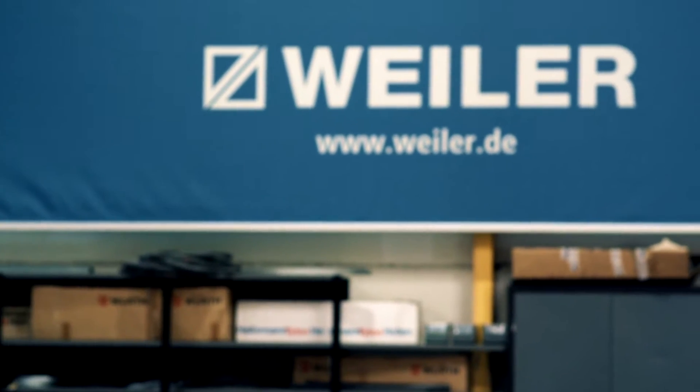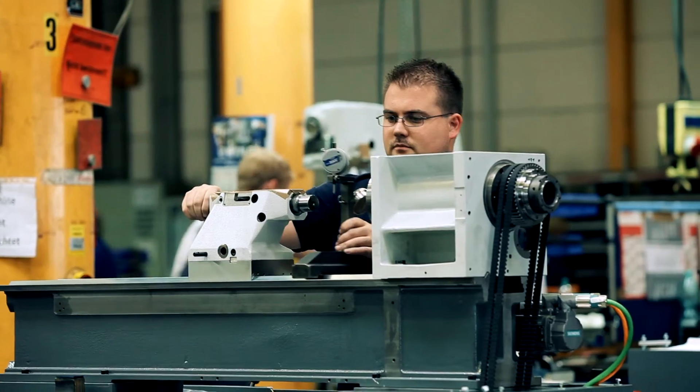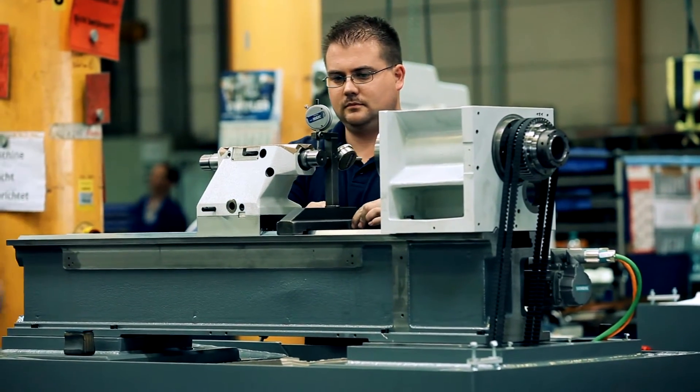Weiler Werkzeugmaschinen was founded back in 1938, which means we've been producing precision lathes for over 75 years. To date we've sold far more than 150,000 machines and in our particular market segment we are market leader in Germany and also in several other Central European countries.